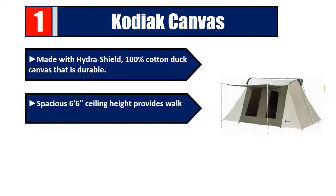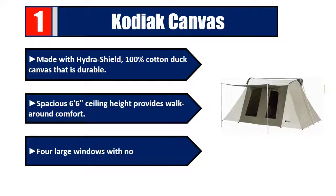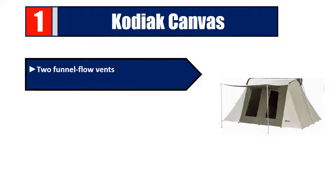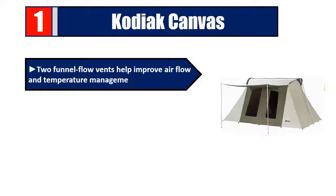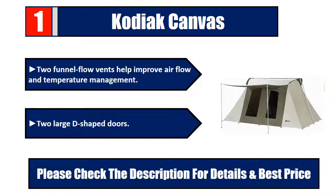Number 1: Kodiak Canvas. Made with Hydra-Shield 100% cotton duck canvas that is durable. Spacious 6-foot 6-inch ceiling height provides walk-around comfort. Four large windows with no-see-um mesh. Flow vents help improve airflow and temperature management. Two large D-shaped doors. Please check the description for details and best price.